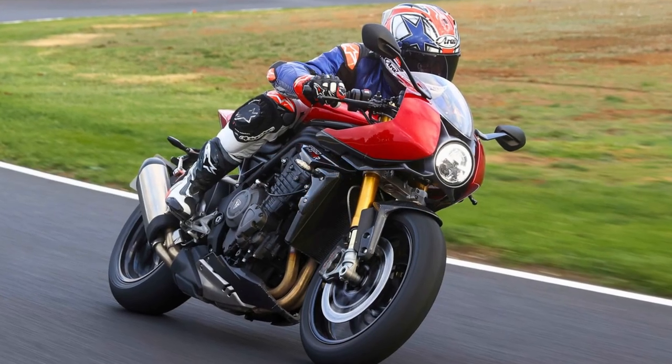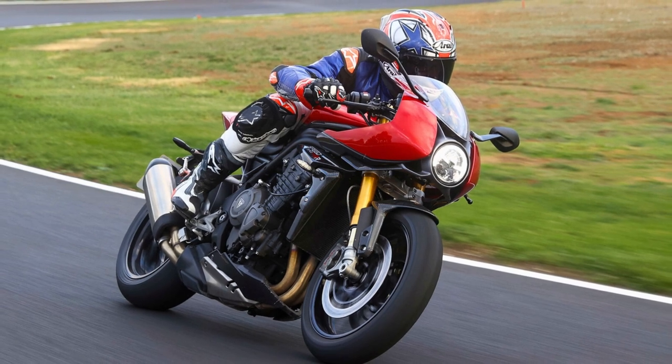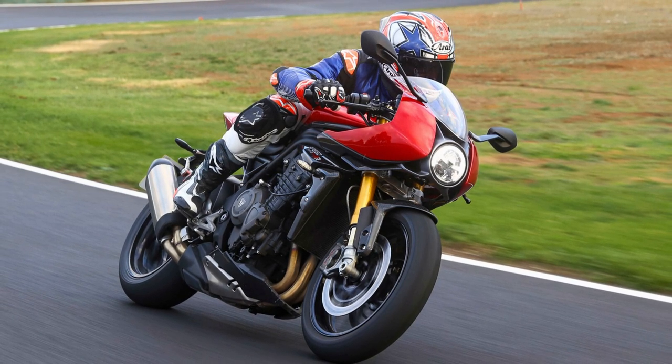Whether you're cruising the streets or hitting the open road, this Triumph is your ticket to elegance, sophistication, and a whole lot of attitude.